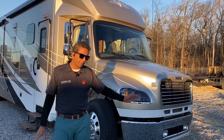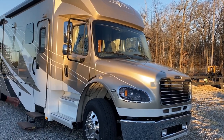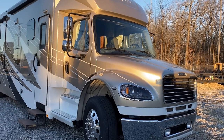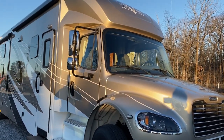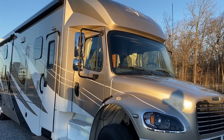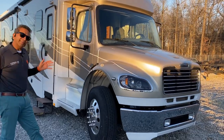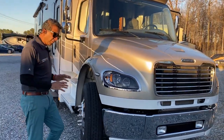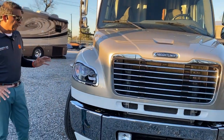We just took it on trade on a beautiful American Tradition we had — 42-foot tag axle. The previous owner said if his coach was 42 foot with more room, he would not have traded, because he maintained it really well. Hand-waxed it once a year. Beautiful motorhome.